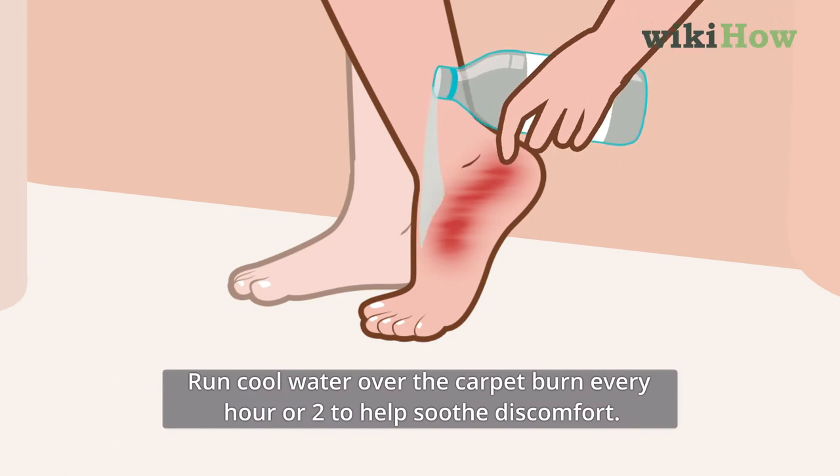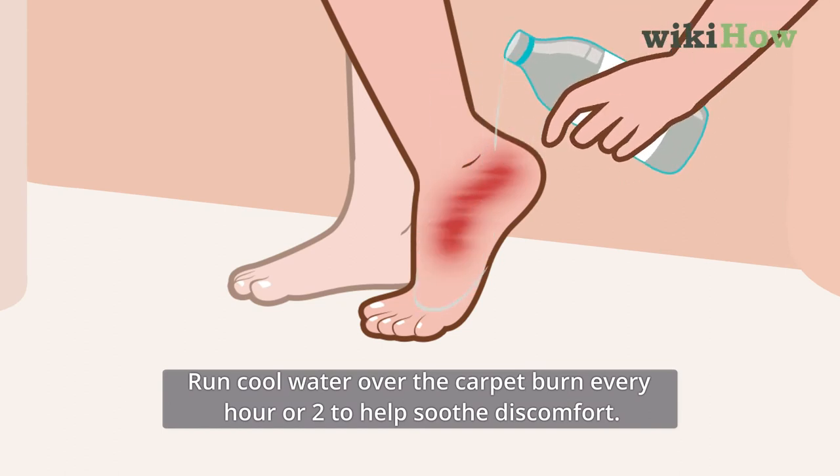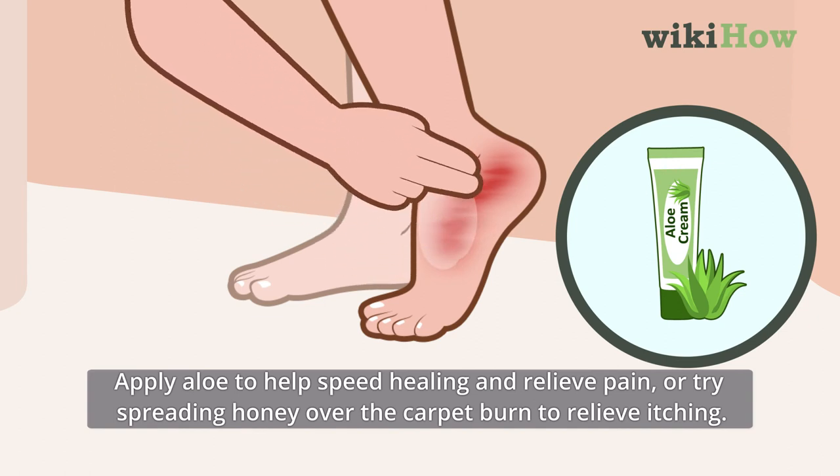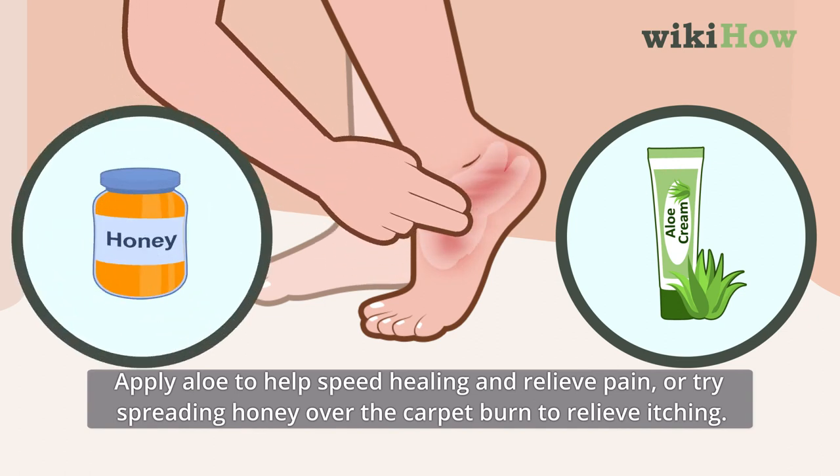Run cool water over the carpet burn every hour or two to help soothe discomfort. Apply aloe to help speed healing and relieve pain, or try spreading honey over the carpet burn to relieve itching.